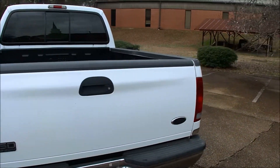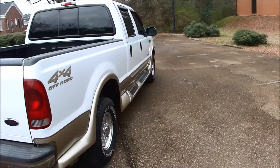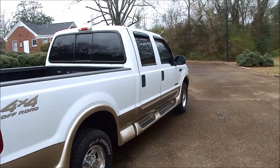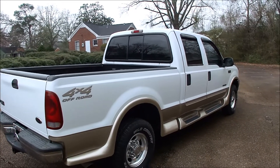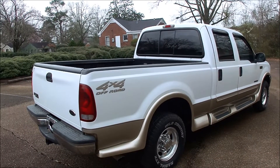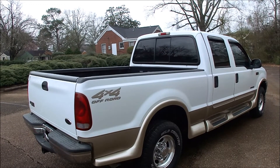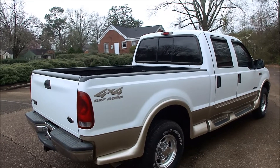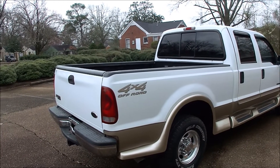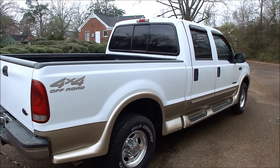One thing that is not going to come through in this video when I'm driving it is just how quiet this engine is. Now, a 7.3 — nobody's going to mistake that for a 6.7 or a late-model diesel that sounds like a gas motor. But most 7.3s you get, they make a lot of that diesel noise — they're loud. And that's a combination of age, exhaust leaks, old injectors, stuff like that. And it's just not present on this truck.